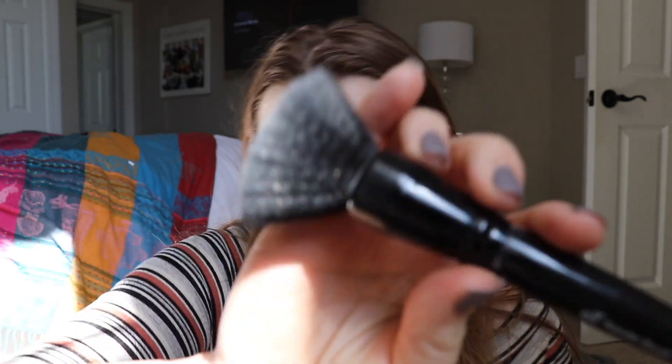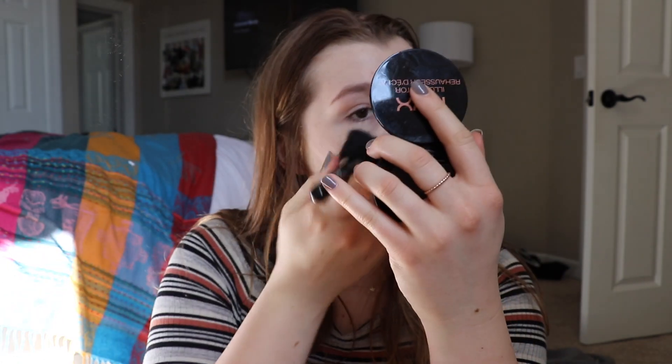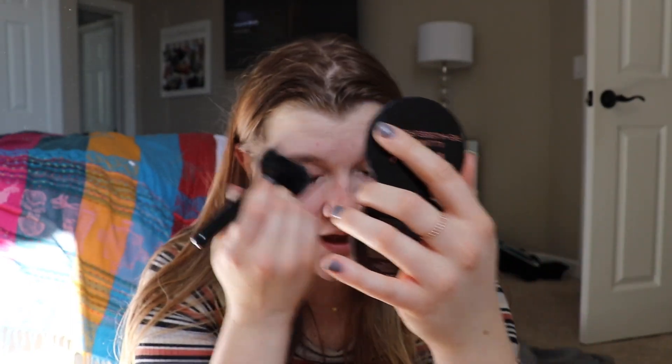Then I used the Rimmel Stay Matte Powder — I still use this powder, it's the best. I use this ELF powder brush, super flat, like you can barely do anything with it. I put so much powder on — like a lot. I thought if I had more powder on it would cover more, so I just really had to layer it on. I covered my eyes with it.